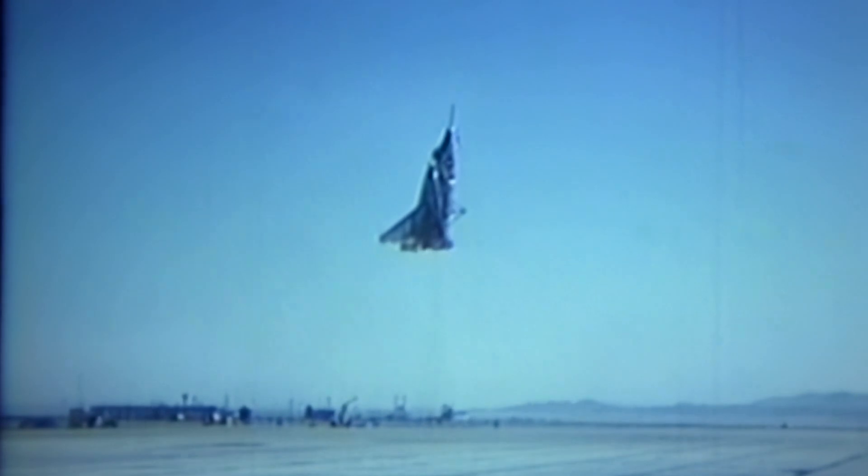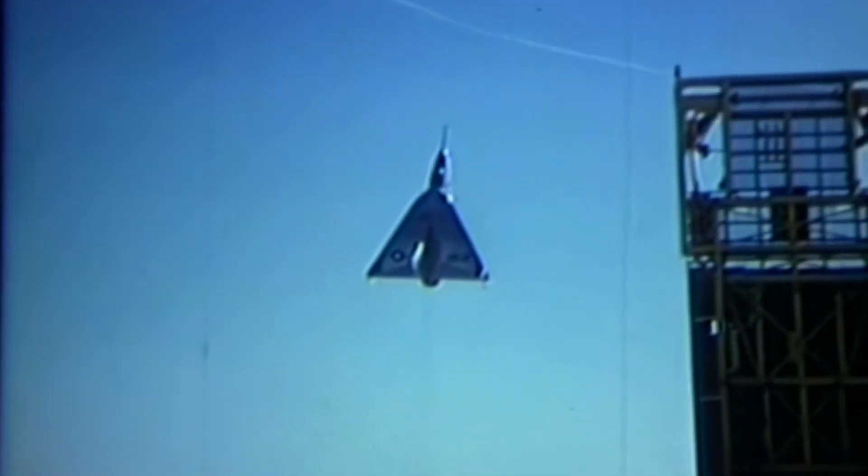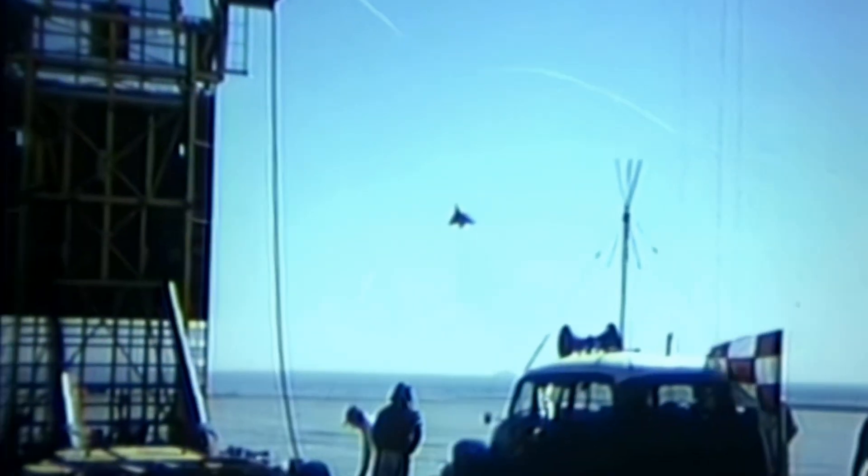Thank you for watching. If you want to watch another video from our new playlist, From Blueprint to Battlefield, check out this video. And for another great story from the early days of aviation, this video about Carl Spatz and the 1929 Question Mark flight is great. They test the limits of endurance by spending six days in the air.